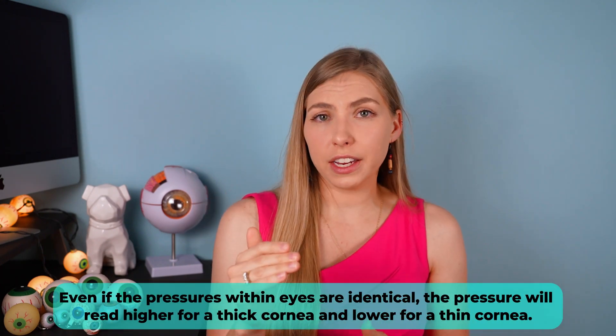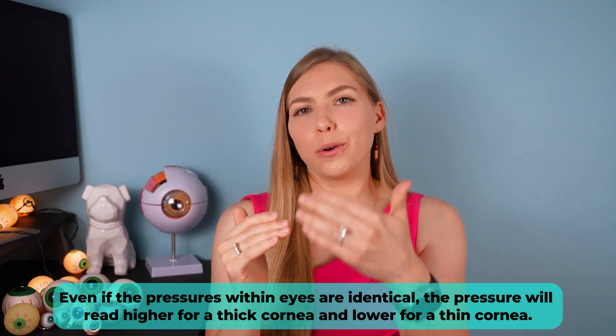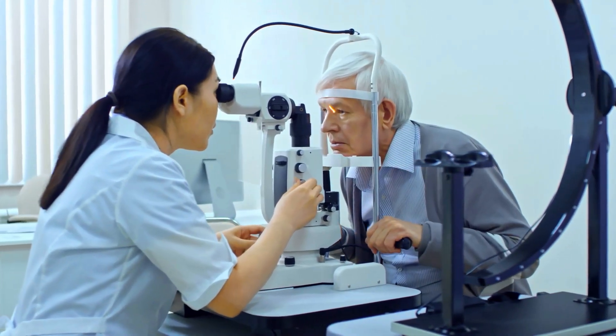If you have a thicker cornea, the pressure reading will be higher than if the cornea were of average thickness, and vice versa for a thinner cornea. For example, if I measure your pressure and it reads 20 but then realize you've had LASIK — meaning your cornea is thinner than average — that reading of 20 is actually deceivingly low. Without LASIK, it would have read higher and been above that 21 mark, giving me a red flag about glaucoma. So you can see how we can't just leave it up to pressure alone.